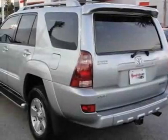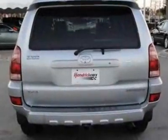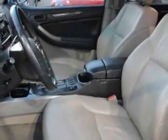Come take a look at this certified pre-owned 2003 Toyota 4Runner. Carfax has certified this 4Runner as having one owner. This 4Runner has just under 114,500 miles. For your protection, a warranty is available for this vehicle.